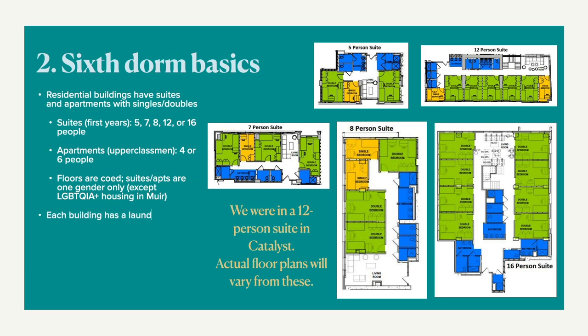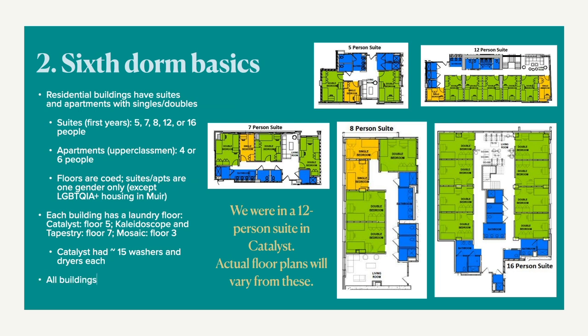Each building has a laundry floor. On Catalyst, it's located on floor 5. On Mosaic, it's located on floor 3. Kaleidoscope and Tapestry both have their laundromats on floor 7. Catalyst had around 15 washers and dryers each. All buildings also have a public balcony, and Kaleidoscope even has a garden.